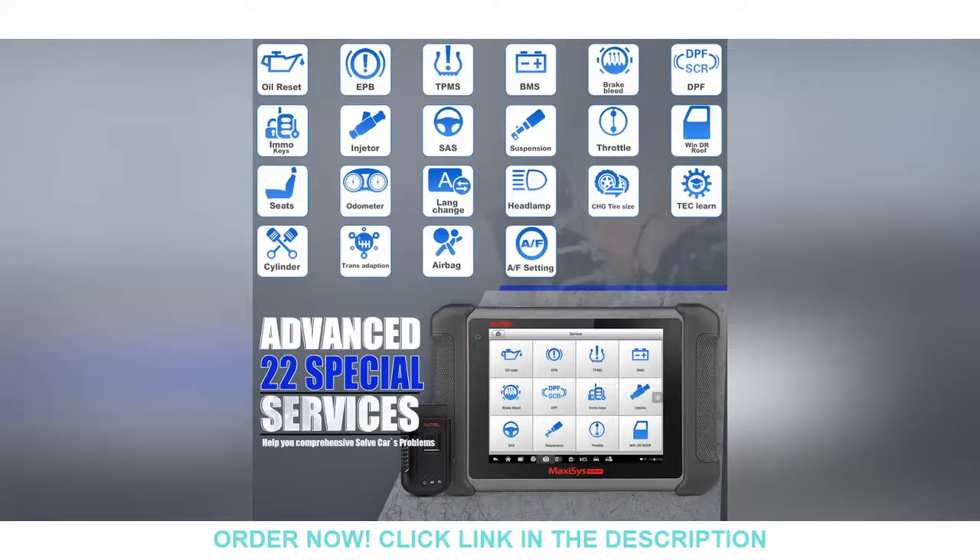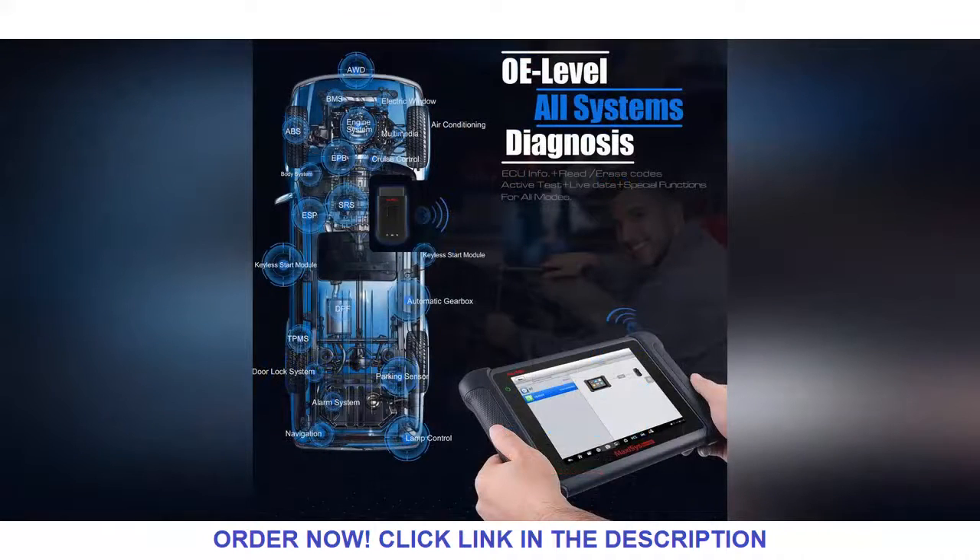If you want to know more about the product's price, specifications, or maybe discount, please click the link in the description below. The store usually gives special offers for limited time. Please read carefully the product details and specifications in the link. If you want to buy the product, please click the link in the description below.